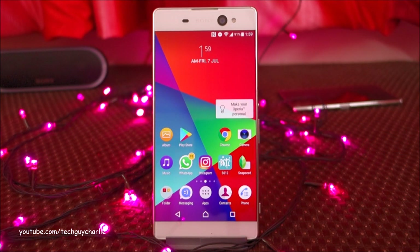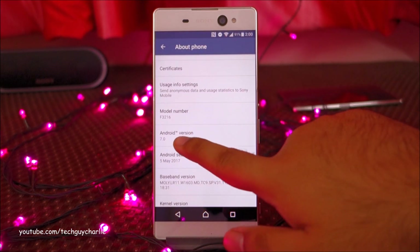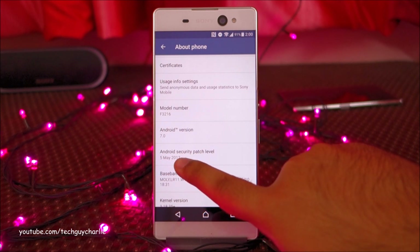Alright guys, the Xperia XA Ultra has been updated to Android Nougat. If we go to About Phone, we can see the Android version here — Android 7, which is Android Nougat. And we get a security patch level of 5th May 2017.